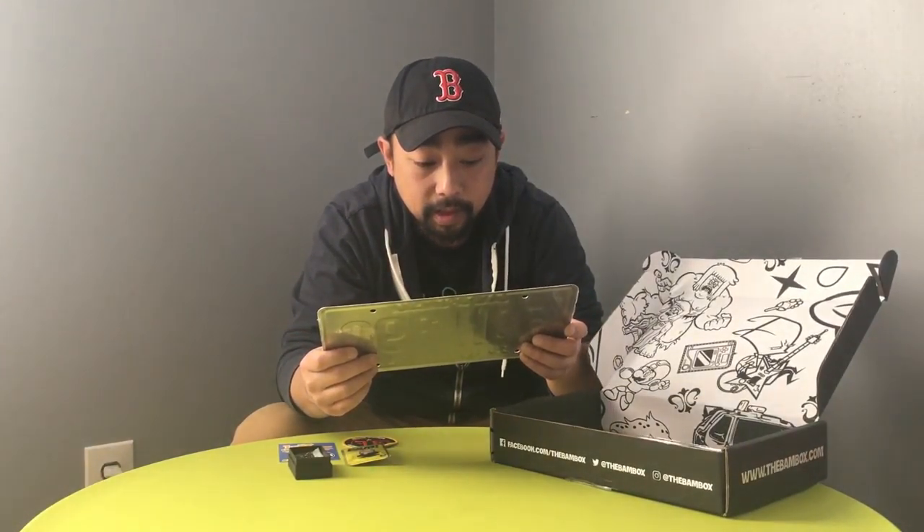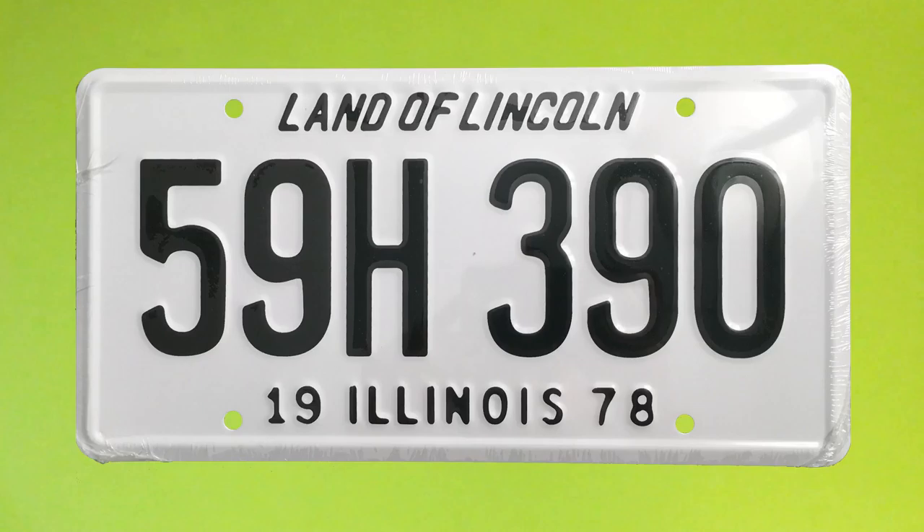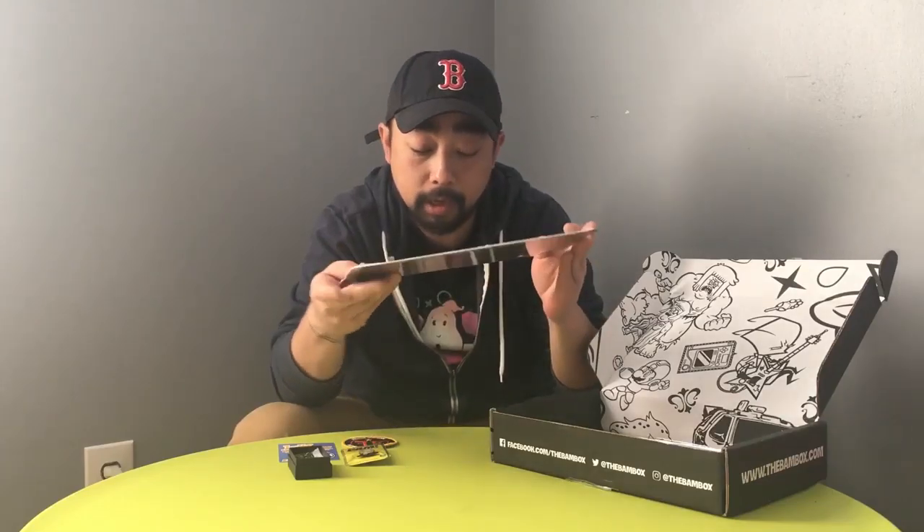Next thing we got is a license plate — Land of Lincoln, 1901-1978. Not too sure where this is from either. Maybe some zombie movie — we'll see.